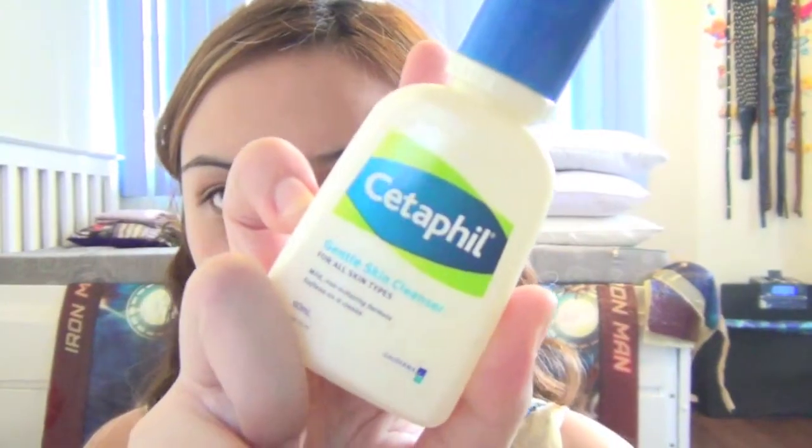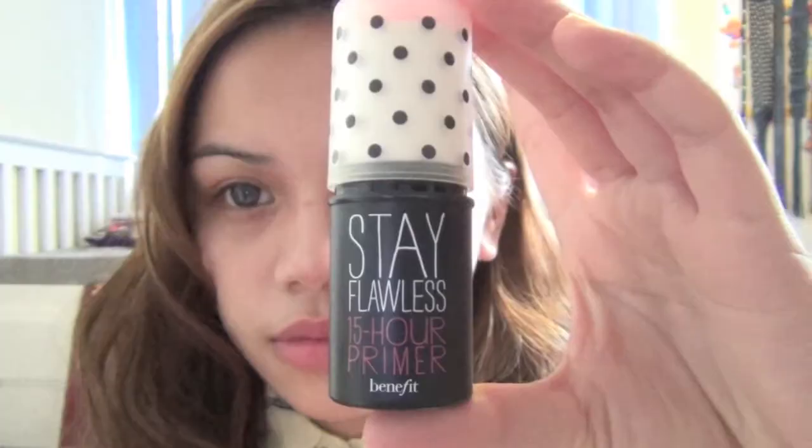Now, as usual, I'm just going to take my Cetaphil Gentle Skin Cleanser and put it into my face without rinsing it out. Then, using Stay Flawless 15 Hour Primer by Benefit, I'm just going to put it into my face to smoothen it out and provide longevity for foundation.